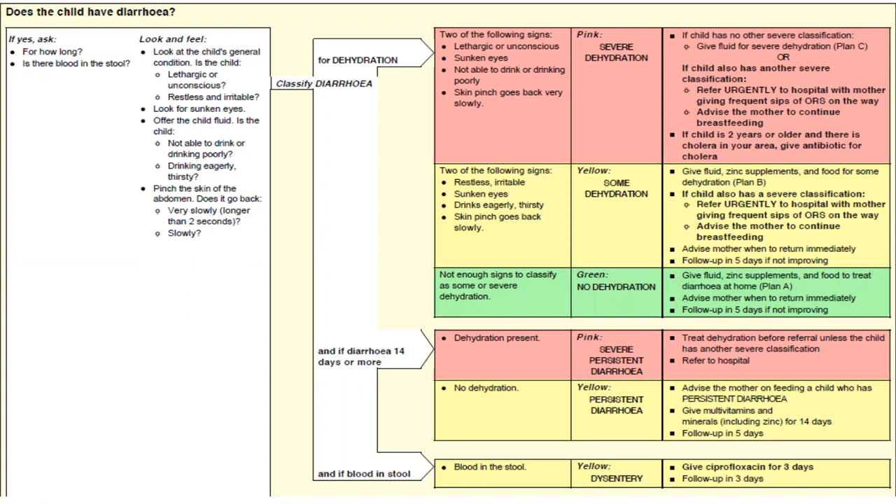We classify dehydration into three categories. Severe dehydration: two or more of — lethargic or unconscious, sunken eyes, not able to drink or drinking poorly, skin pinch goes back very slowly — treat with Plan C. Some dehydration: two or more of — restless/irritable, sunken eyes, drinks eagerly/thirsty, skin pinch goes back slowly — treat with Plan B. No dehydration: not enough signs to classify as some or severe dehydration — treat with Plan A.